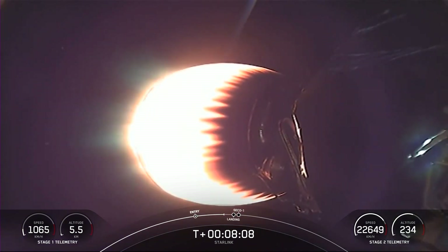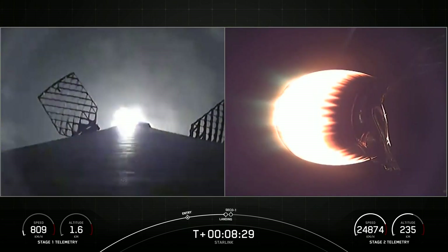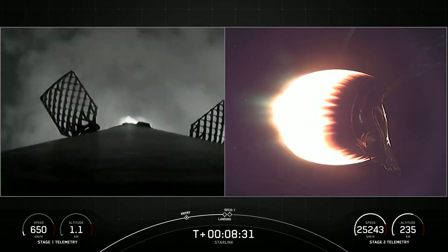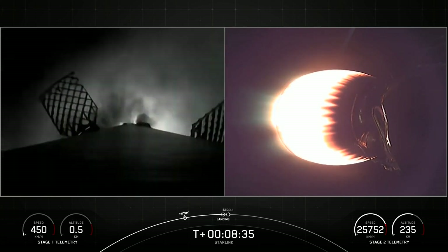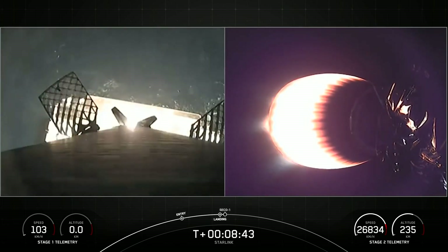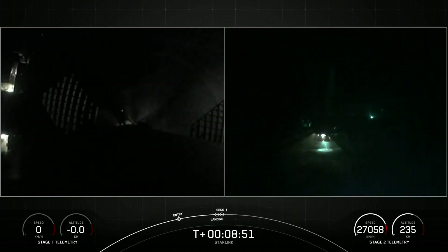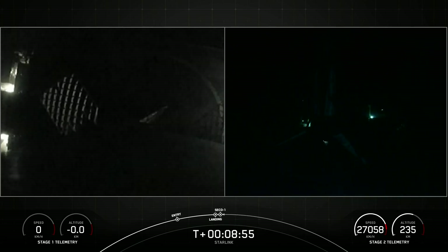We'll look out here in just a few moments for a landing burn. Stage one landing burn. Stage one has lit its engine to prepare for landing on the drone ship. Stage one landing, leg deploy. Stage one landing confirmed. Falcon 9 has landed, marking the 135th landing of a Falcon 9 first stage and the 40th launch of 2022.